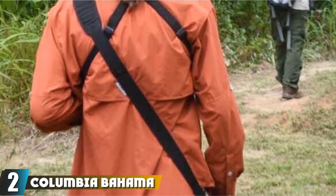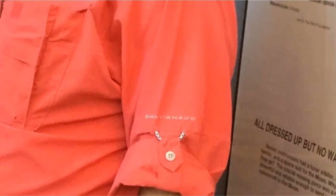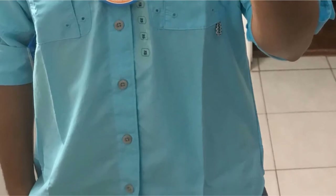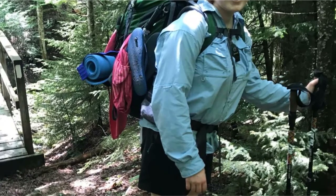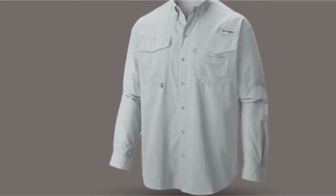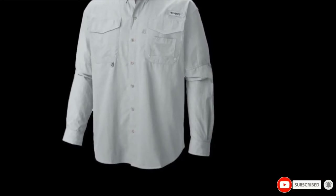Moving on to number two, the Columbia Bahama Long Sleeve Shirt comes in a variety of colors and sizes. You need to use their sizing chart and take measurements across the shoulders down to the sleeve. Made specifically for the needs of anglers, this durable lightweight nylon shirt dries very fast. It also has mesh line cap vents at the back of the shoulders to keep you cool and UV protection for any conditions. It features buttons at the arms to convert it to short sleeves during hot days, and two handy chest pockets with Velcro closure for convenient storing.